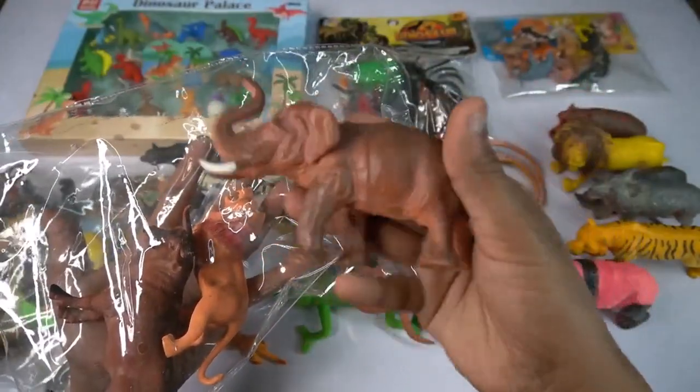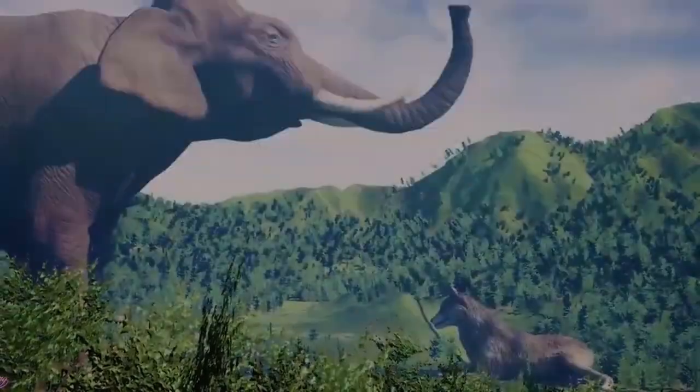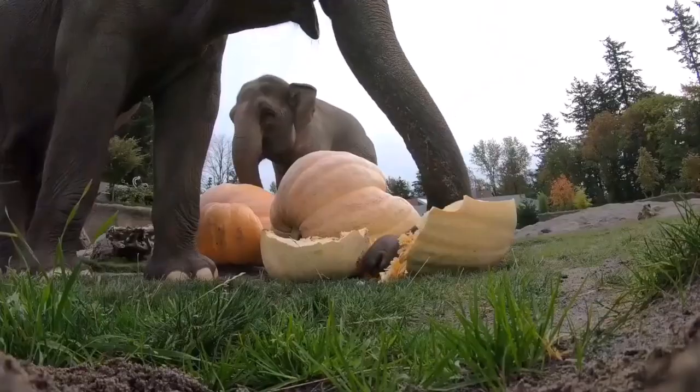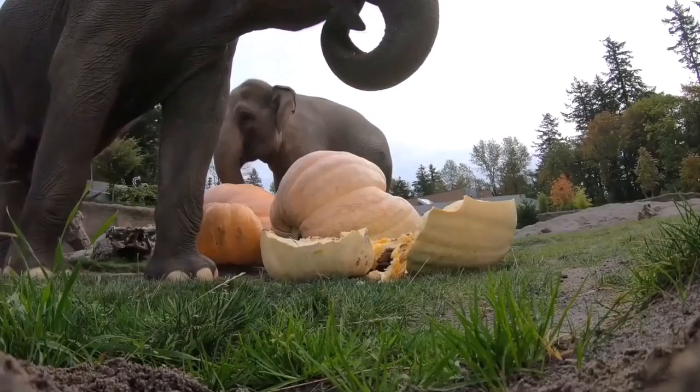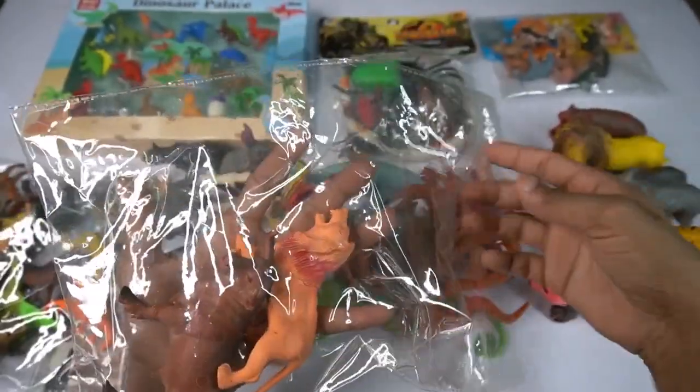Very nice look guys, panda bear. So side this, and guess next we go - Asian elephant, very nice look guys, African elephant. Asian elephant design is so amazing. So side this, and guess next we go - oh wow!